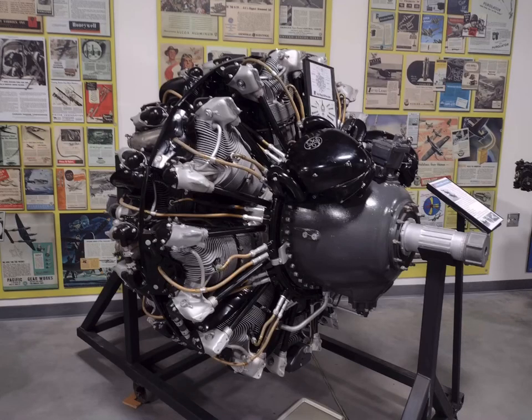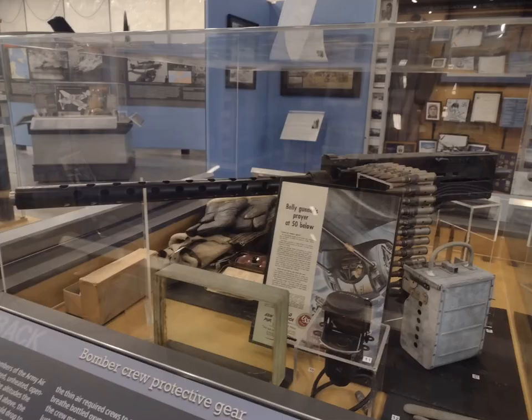Equipped with one Pratt & Whitney R-2800-10W Double Wasp 18-cylinder air-cooled radial piston engine with 2,200 horsepower, a 2-speed 2-stage supercharger, and water injection.